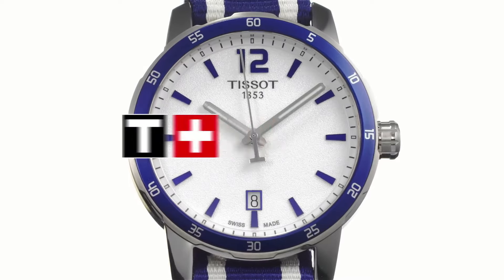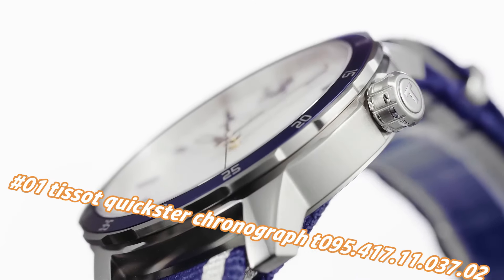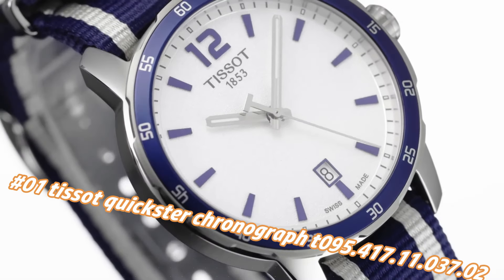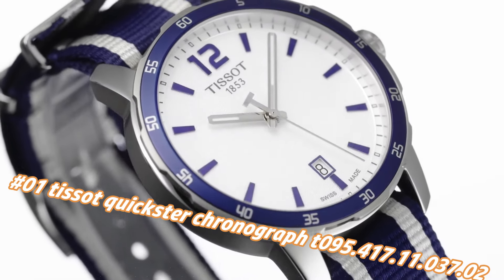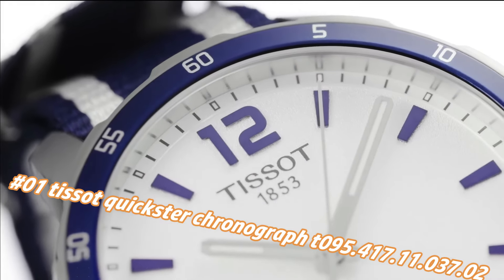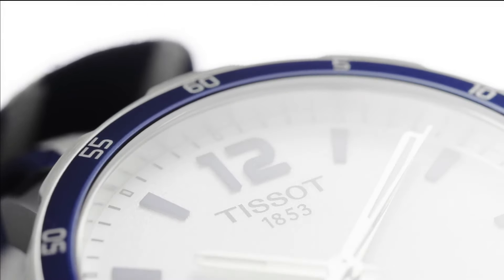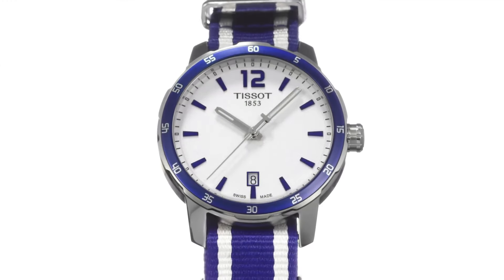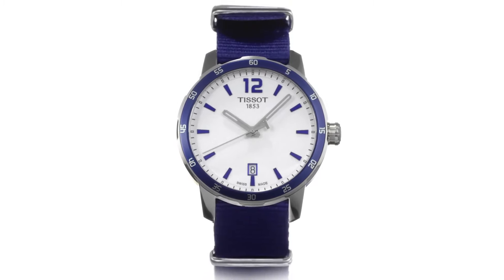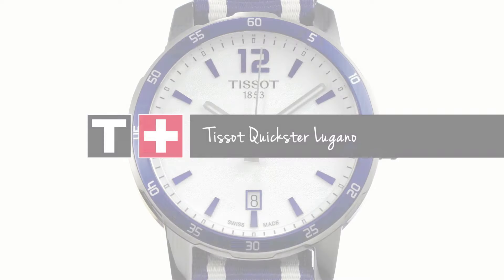Number 1: Tissot Quickster Chronograph, 95.417.11.37.2. Nowadays the price of this watch in US dollars is $278, but this will vary with time. Fixed stainless steel bezel with an inlaid black ring showing tachymeter markings. Silver dial with luminous gray hands and index hour markers. ETA caliber D10.211 quartz movement.